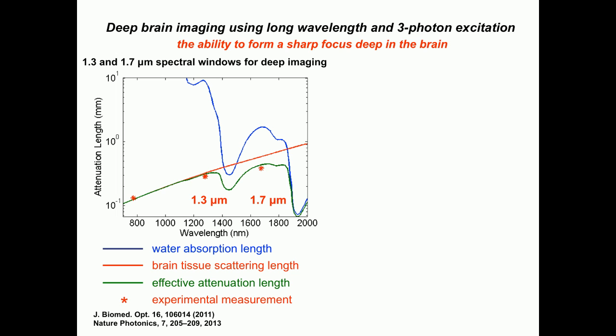The idea to go deep is really simple. First, we choose wavelengths as long as possible without heating up the sample too much. If you compromise between brain absorption and brain scattering, you'll find the imaging window is very clear — roughly at 1,300 nanometers or 1,700 nanometers. The solid curves are the calculation and the stars are the experimental measurements. This first-order model works really quite well for in vivo imaging.